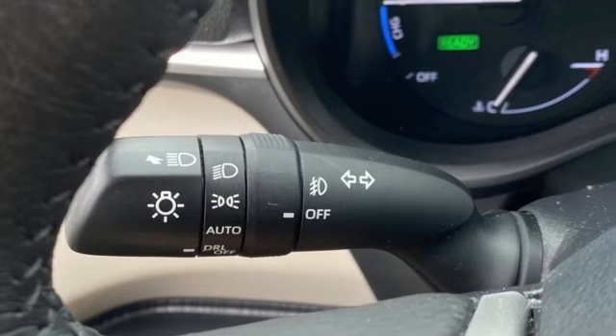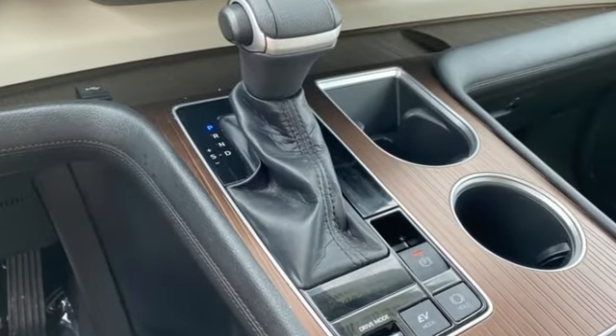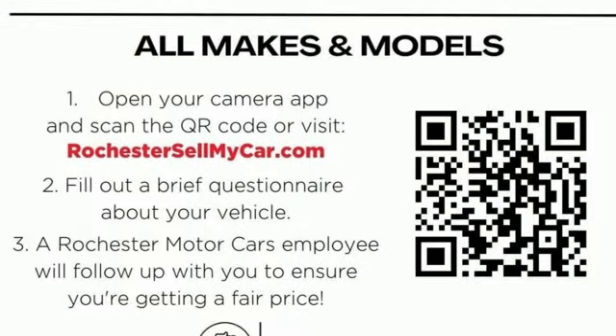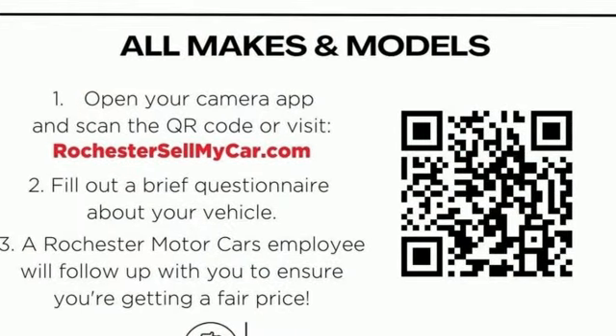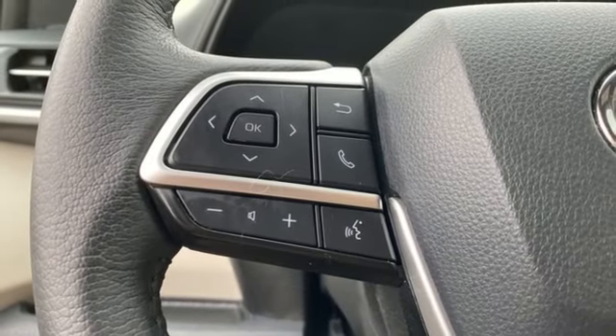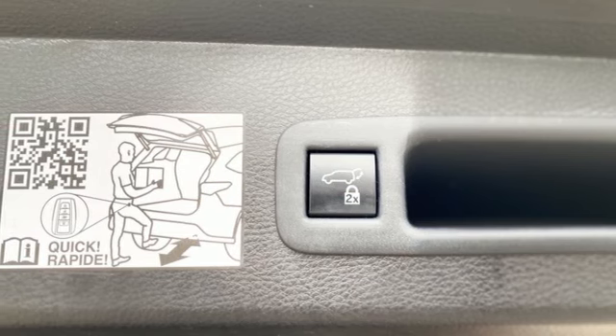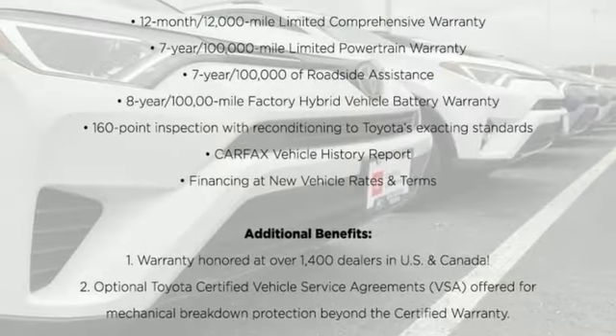Wi-Fi hotspot, multi-zone climate control, streaming audio, auto dimming rear view mirror, external memory control, doors and push button start proximity key, front heated bucket seats, continuously variable automatic transmission, hands-free lift gate, front and rear parking sensors, and i4 engine.